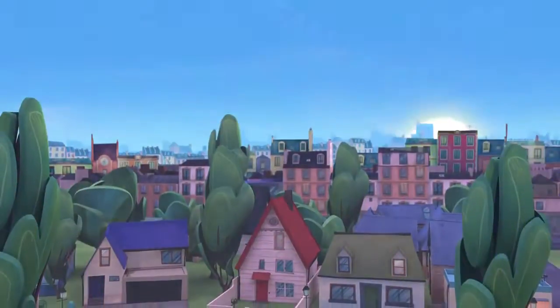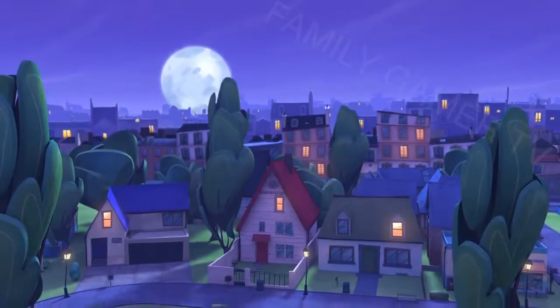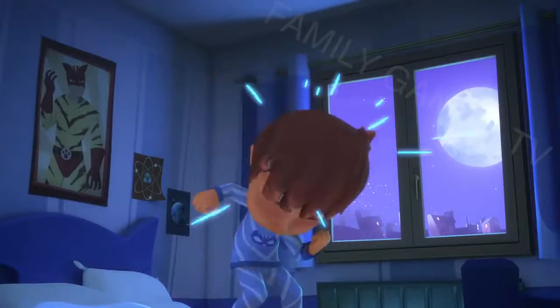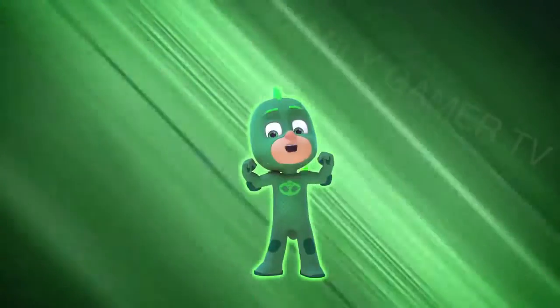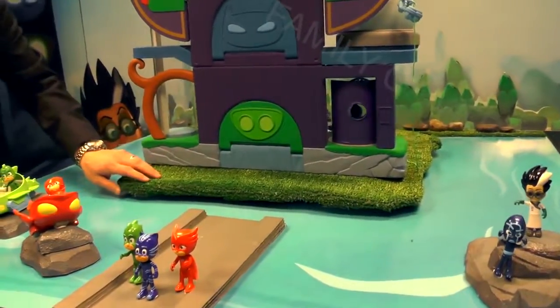Thank you very much for joining us for this very exclusive Super Sneak Peek at the PJ Masks Fall 2016 line. We're going to show you very early shots of some of the product that's going to be hitting the shelves this coming season.